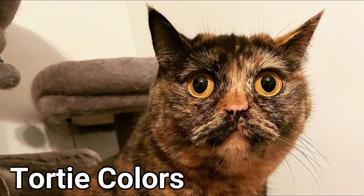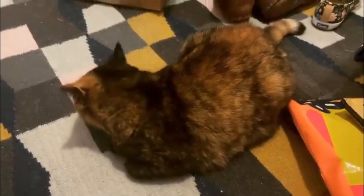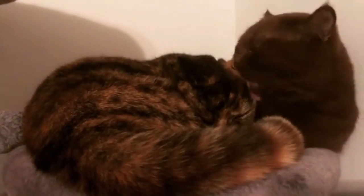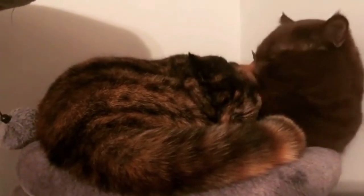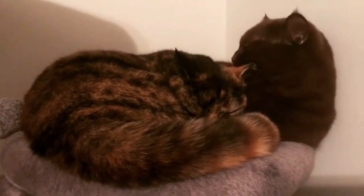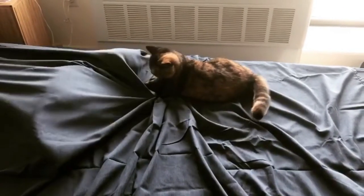3. Tortie Color. They are so named because the resulting mosaic-like pattern resembles the shell of a tortoise. In British Shorthairs, the tortoiseshell pattern can come in several different colors. The most common color patterns are black and red, blue and cream, chocolate and red, cinnamon and red, and lilac and cream. Some British Shorthairs will have a tortoiseshell color coat with a smoke effect, which comes from a lighter, usually silver, color undercoat.